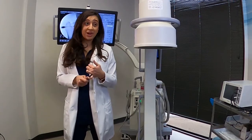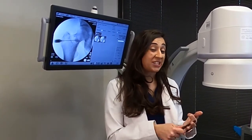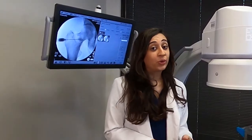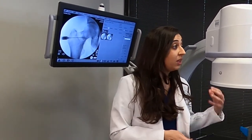PRP can be used for arthritis, ligament damage, and tendon damage — so we can do it for golfer's elbow, tennis elbow, or anything like that. It's also used a lot for young patients for shoulder pain, hip pain, and knee pain as well.